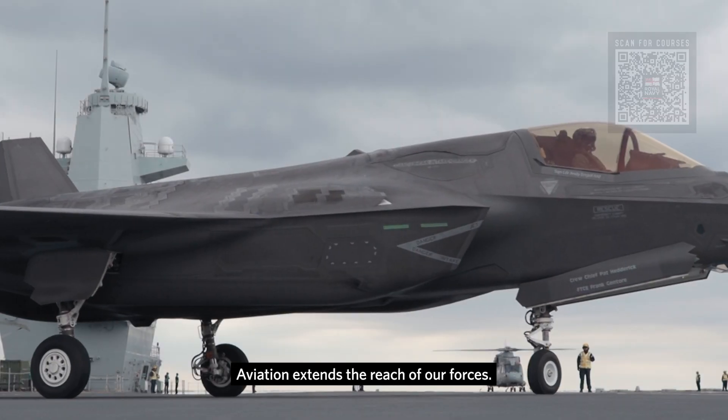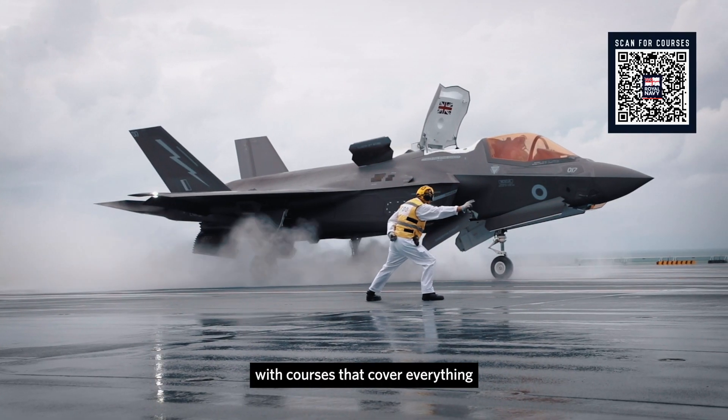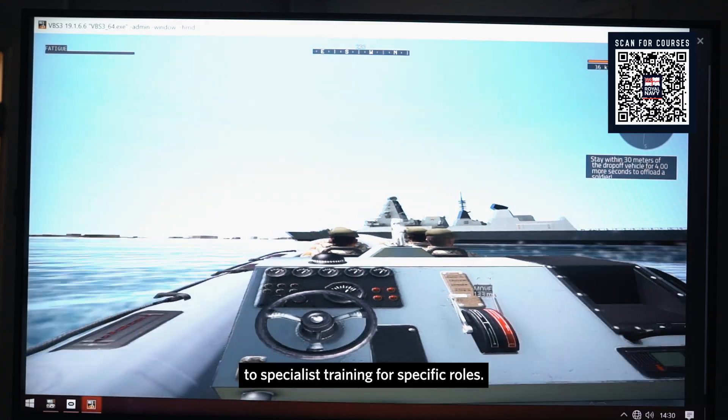Aviation extends the reach of our forces. That's why we train aircrew to the highest possible standards, with courses that cover everything from safety using our state-of-the-art underwater escape simulator to specialist training for specific roles.